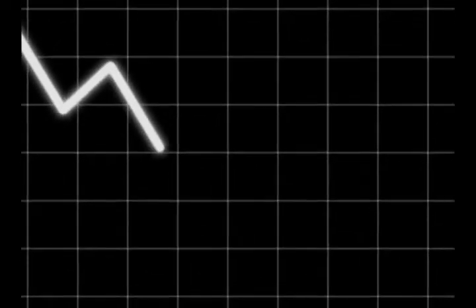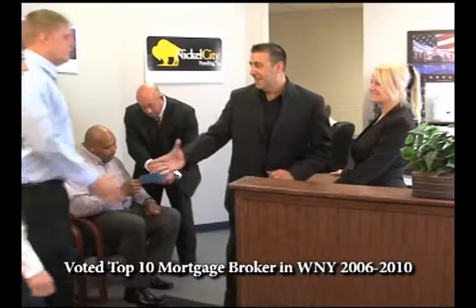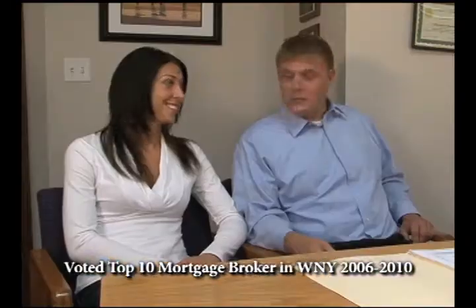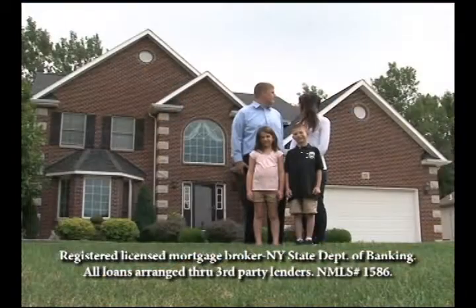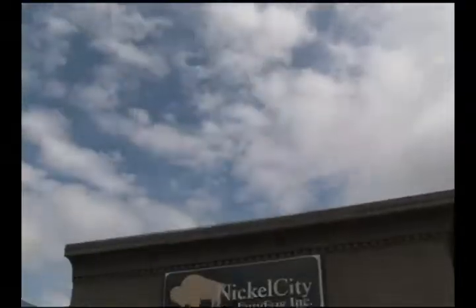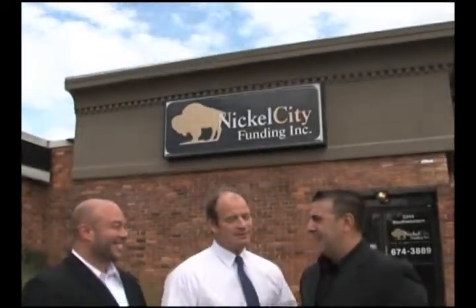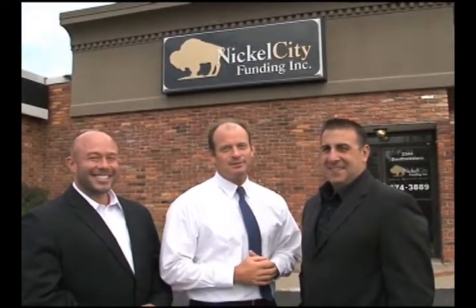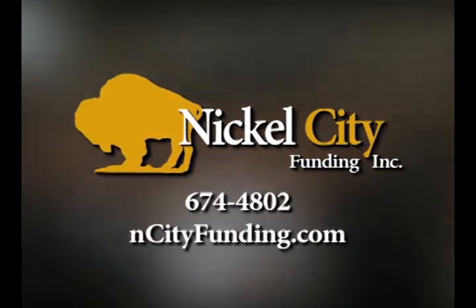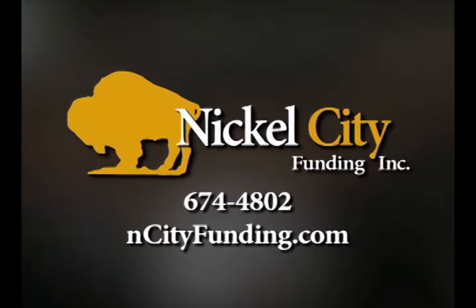Because interest rates are at historic lows, there's never been a better time to obtain a mortgage. Nickel City Funding is a full-service mortgage broker that provides great service with the most competitive interest rates. Whether you're a first-time home buyer or you've been through the process before, we have the expertise to help you. Just ask the more than 200 real estate agents that we've worked with and they'll tell you. Nickel City Funding is your number one mortgage source in western New York. Nickel City Funding in Orchard Park — call, click, or visit today.